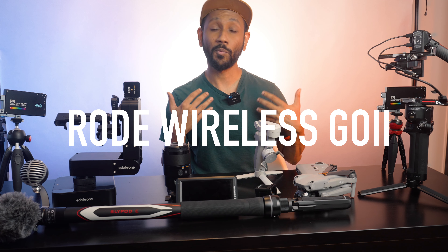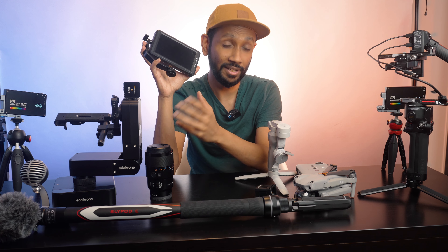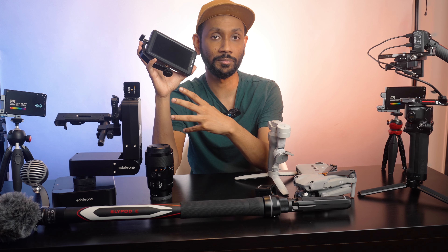For audio, I have installed some acoustic panels from Aurelx all around the room so that I don't get any echoes. And to record my voice I use the Rode Wireless Go mic. They are small, wireless, and can work with phones as well as laptops, so needless to say that I love these.